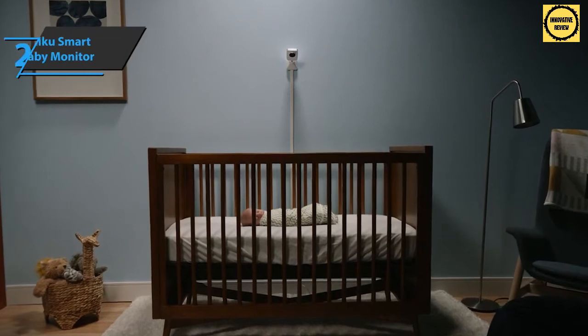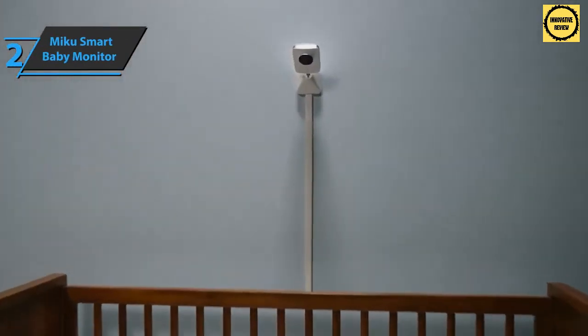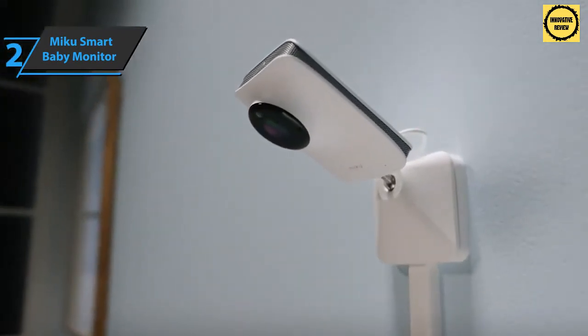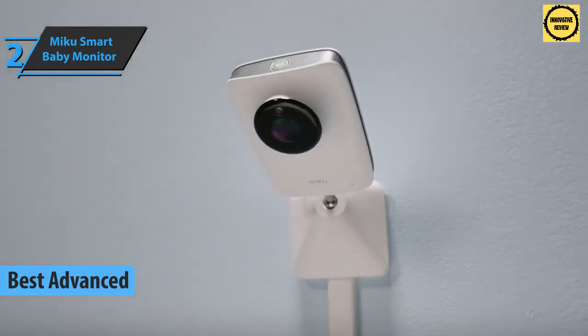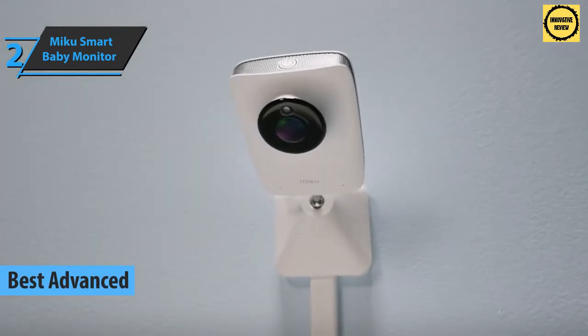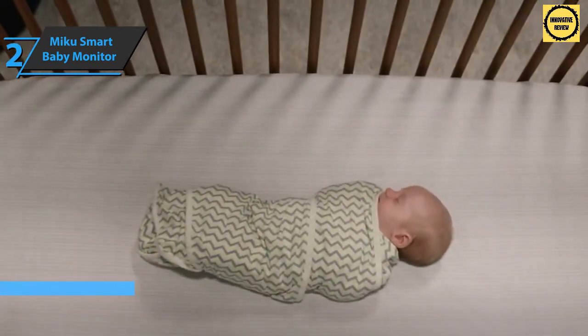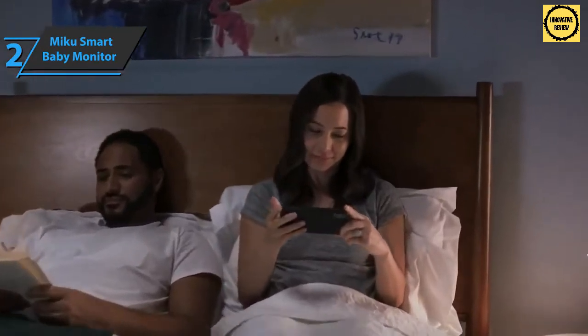If you're looking for the most innovative and advanced monitor for your baby that provides additional safety and security, look no further than the Miku Smart Baby Monitor — the best advanced baby monitor available in 2021. This model is a great example of how state-of-the-art video technology and artificial intelligence can be used together to provide parents with more information about their little ones.